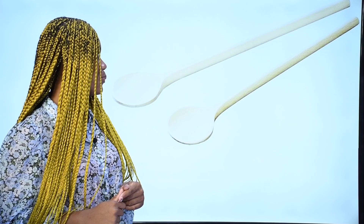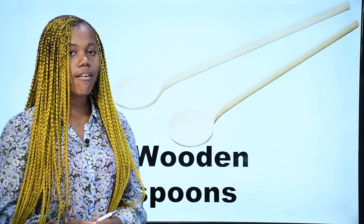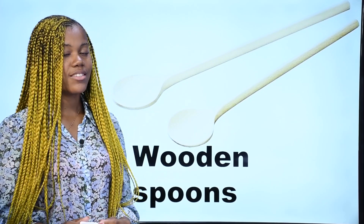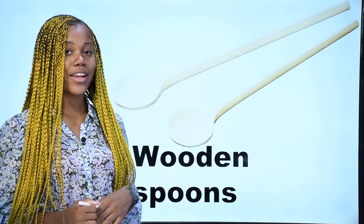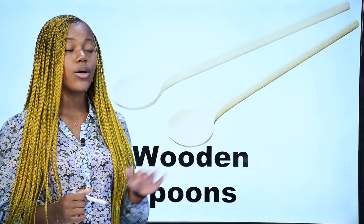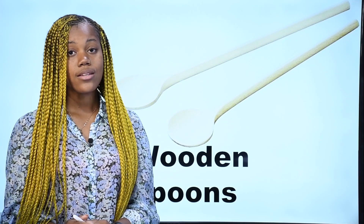What is it? Qu'est-ce que c'est? Ce sont des cuillères en bois — wooden spoons. In English, we say wooden spoons. These are wooden spoons. Repeat after me: wooden spoons. These are wooden spoons. Ce sont des cuillères en bois en français.